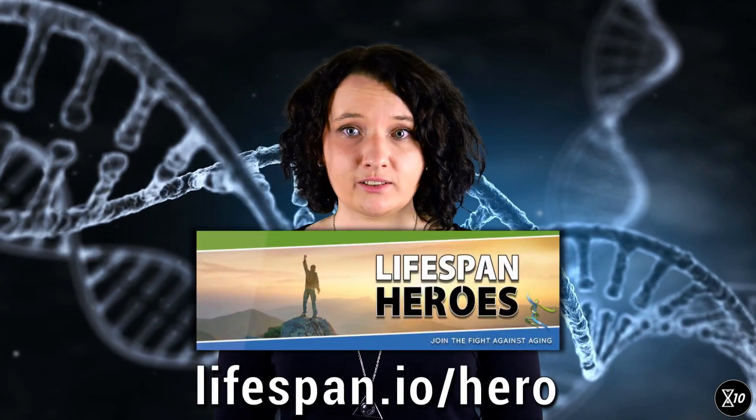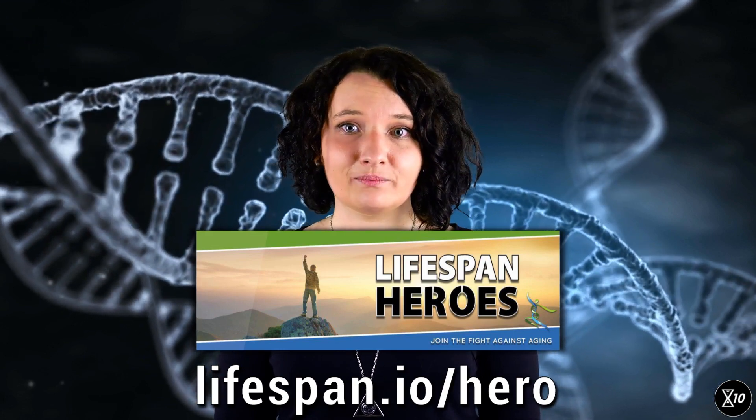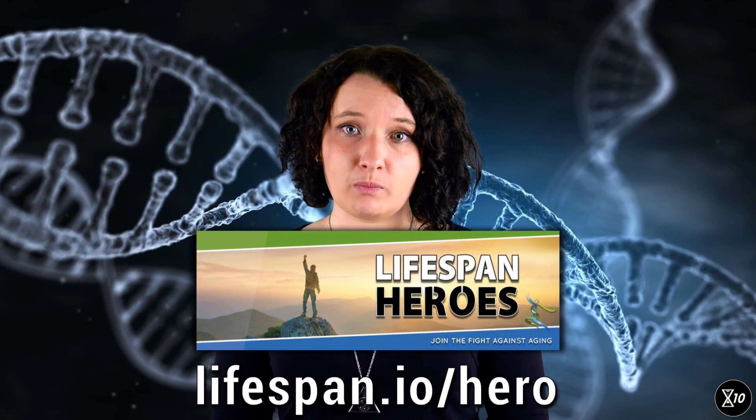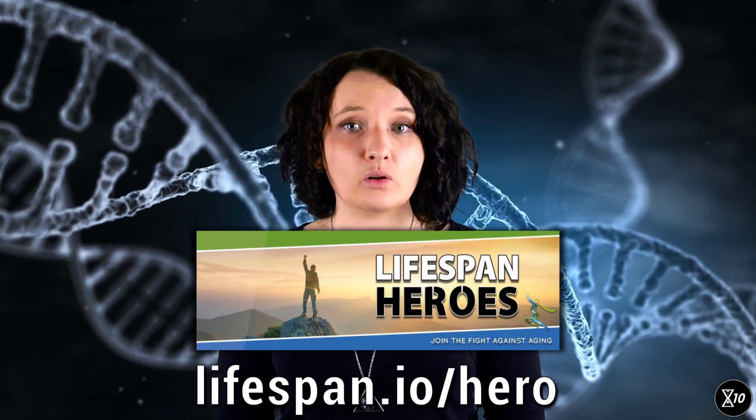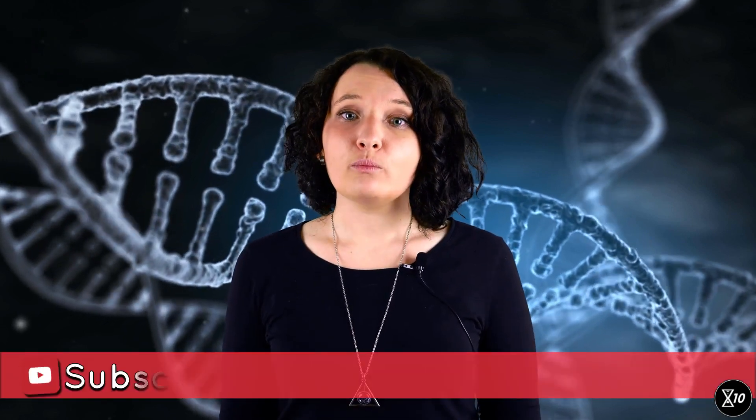Thank you very much for watching this episode of X10, and thank you for liking and sharing this video. If you have any questions or simply want to show your appreciation, leave a comment below. We greatly appreciate the boundless generosity of the Lifespan Heroes — the people who keep our boat afloat with their donations. Without them, nothing that Lifespan does would be possible. So we thank all the Lifespan Heroes, and we thank you if you're joining them. To learn more about all things rejuvenation, don't forget to visit youtube.com/lifespan.io and subscribe.